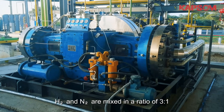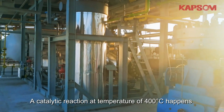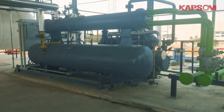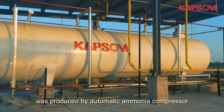Hydrogen and nitrogen are mixed in a ratio of 3 to 1 and pressurized to 9 MPa. A catalytic reaction at a temperature of 400 degrees happens with the performance of catalysts. Liquid ammonia with a capacity of 200 kg per hour is produced by an automatic ammonia compressor.